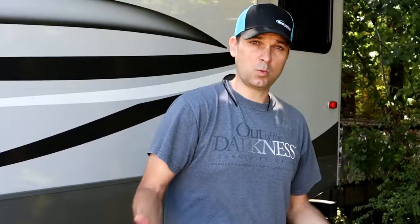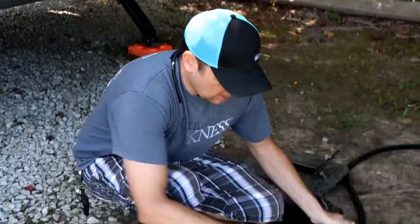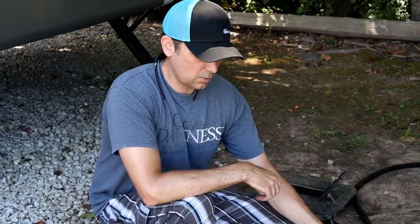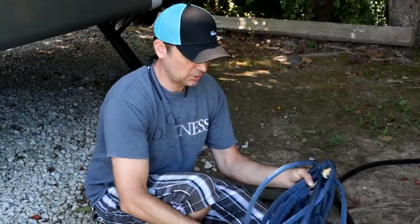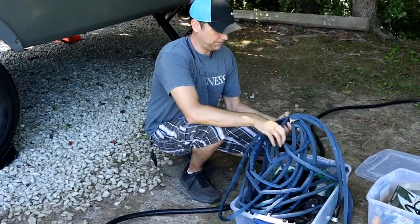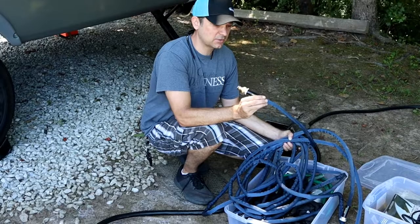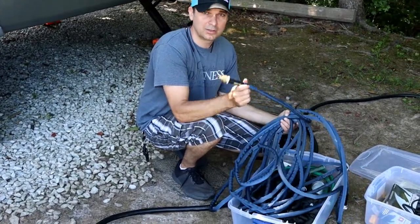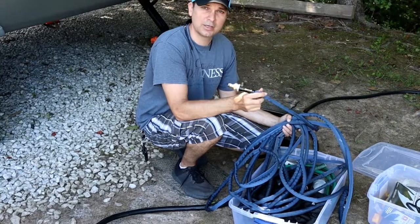The next thing we're going to hook up is our water. There are a couple of things you'll want for the water system. You're going to want a drinking-quality hose. We go with the Zero-G because it's flexible and coils into a very small shape. It's not something you need to spend the big bucks on right away, but if you're going to spend money on a good water hose, get the Zero-G - these are highly recommended.